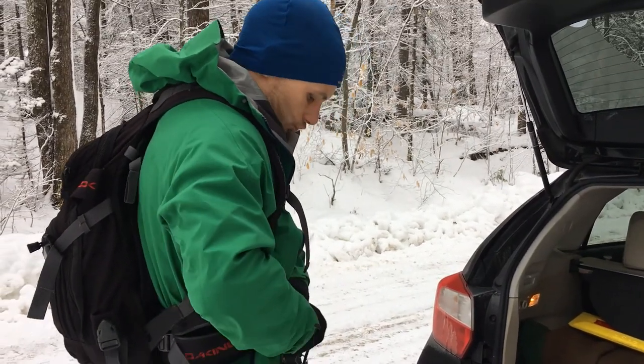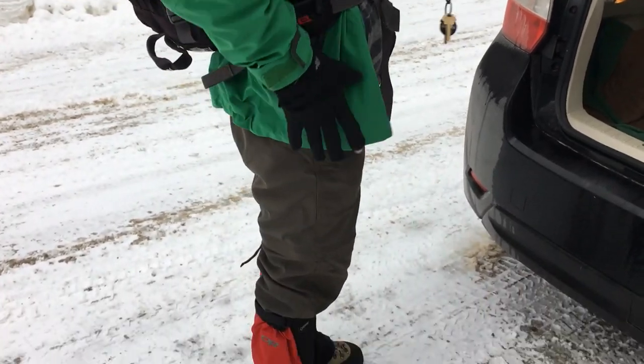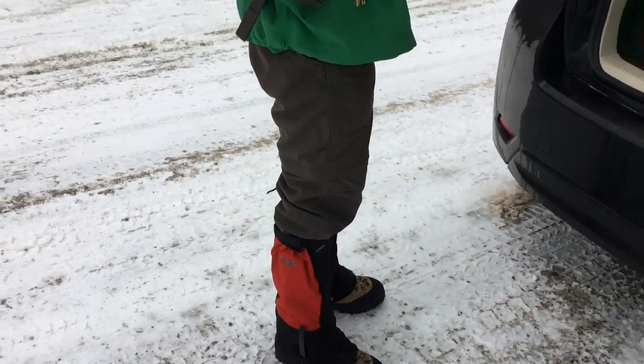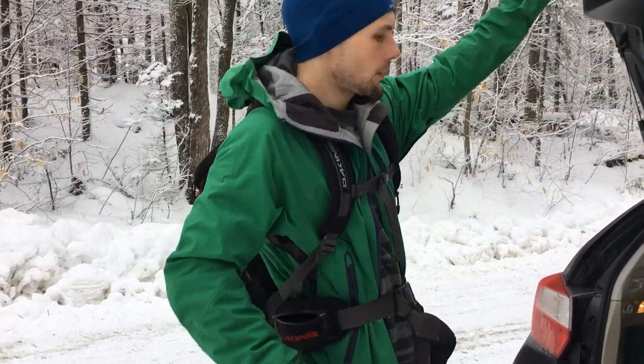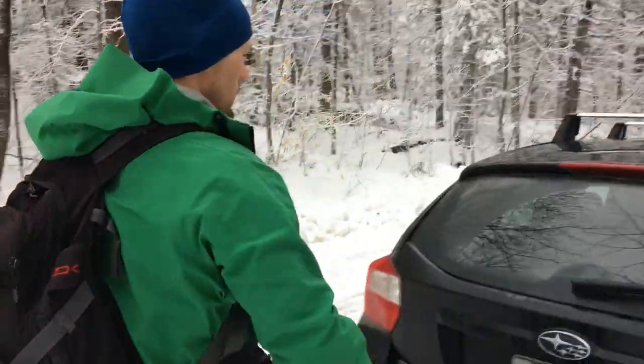Baby 2 is at the Mount Cardigan Trailhead. He's got his gaiters on, his spikes in his backpack, and he's grabbing his poles. Are you excited to hike today?